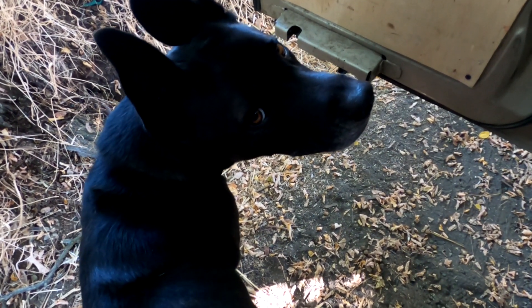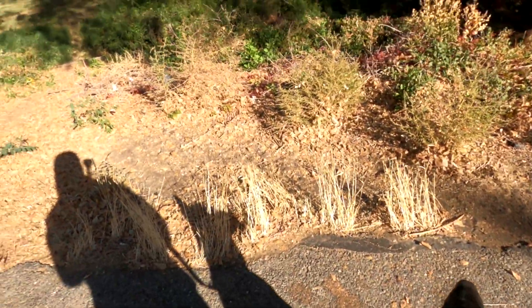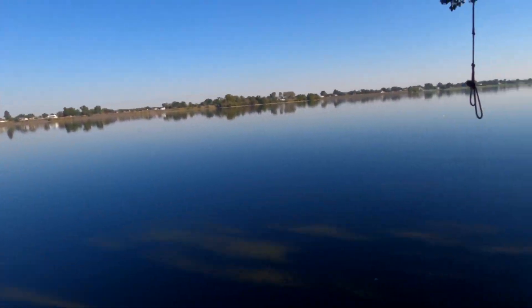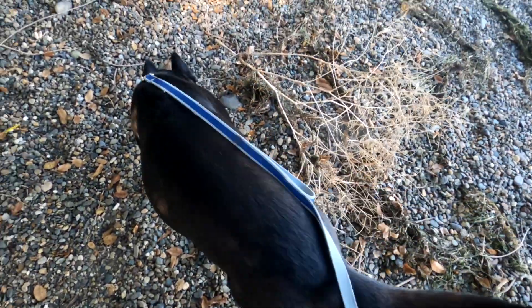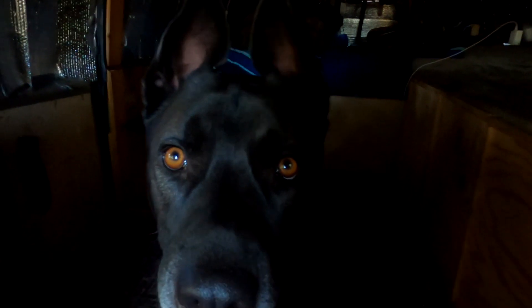Want to go for a walk? You're a good boy. Man, the river looks so nice right here. Alright, just got back from our little walk — now he's all happy. You're a good boy.